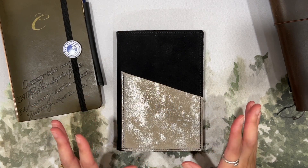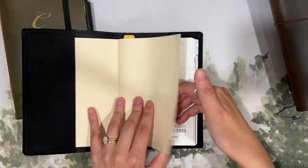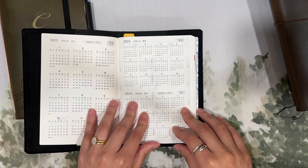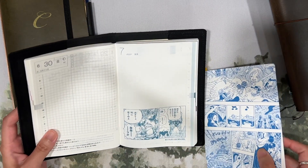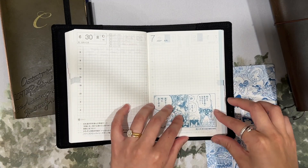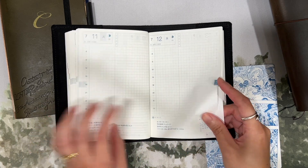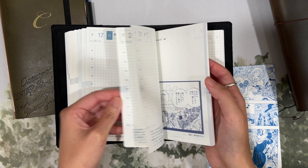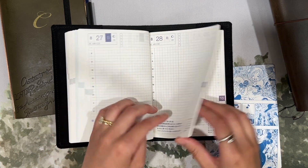Last but not least is my Hobonichi A6 Techo. I have the One Piece Techo this year, so the cover is super bright red. I added a little sticker to it. It's the original size and the One Piece edition, which means all the months have a specific theme. I also got the pencil board because I love the One Piece series. Each month has a theme, and if it's a character's birthday it'll be marked with their name. Significant main characters even have a little illustration.